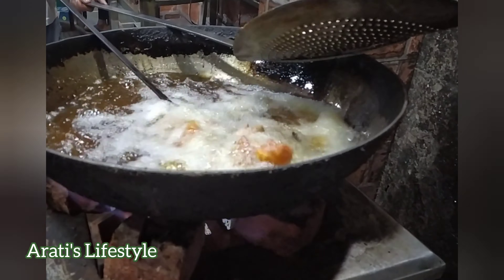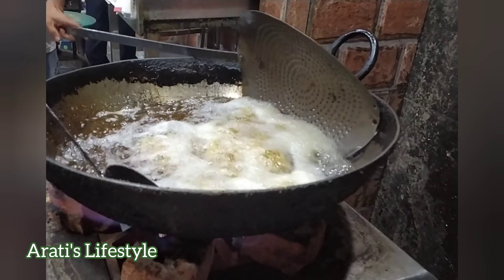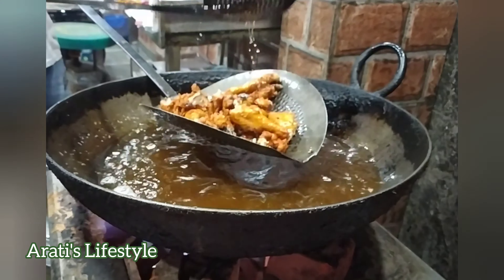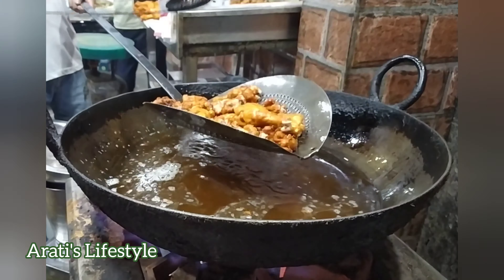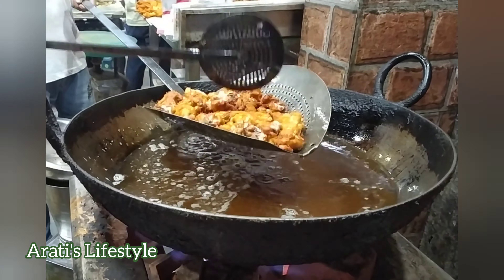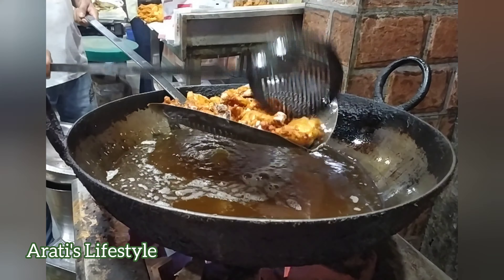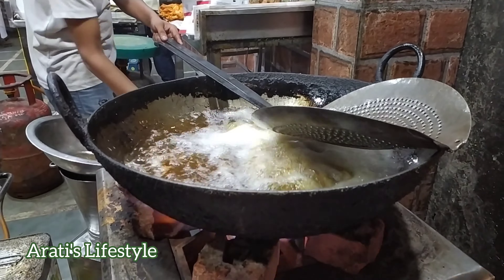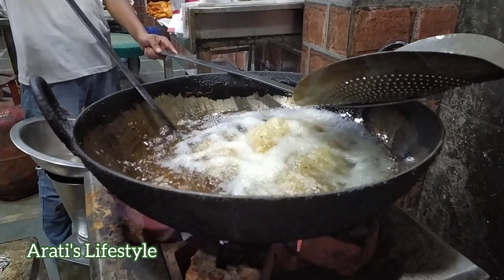The chicken pieces are made after the batter coating. This coating is what gives it that crispy texture. 70 रुपए का एक चिकन लेग फ्राई यहां मिलता है। (One chicken leg fry is available here for 70 rupees.)